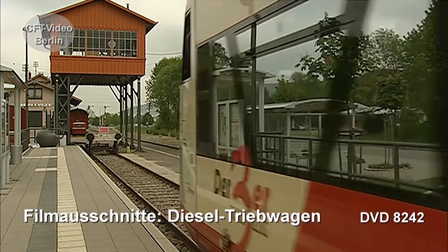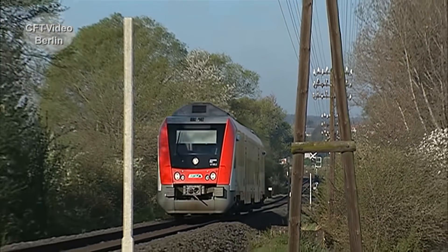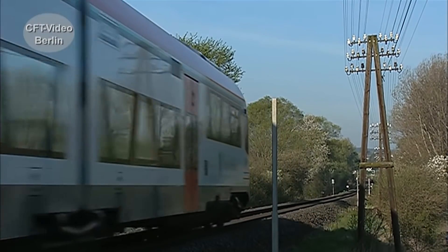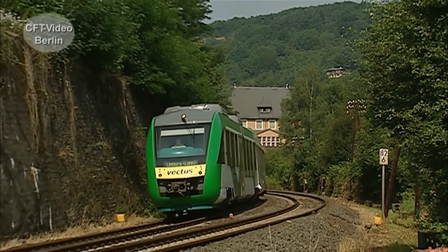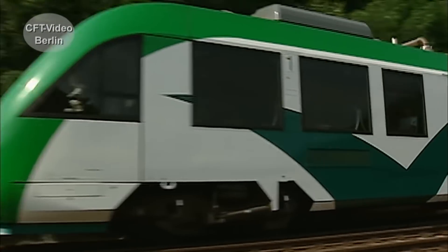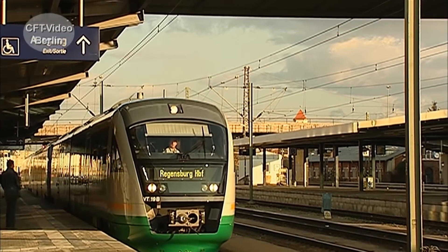So the Züge of the Odenwaldbahn appear in this color. Green and white is the Vectus. And the Desiro of the Vogtlandbahn comes in yet another livery.